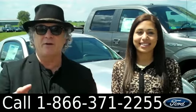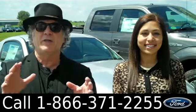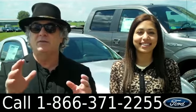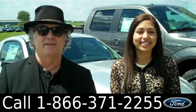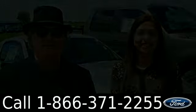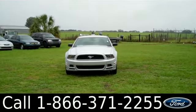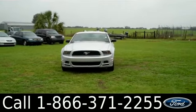Right now we're looking at an American classic, the pony car, the Ford Mustang. This is a 2014 and if you stay tuned, Leslie has all the details. Hi there, it's Leslie here with the brand new 2014 Ford Mustang.